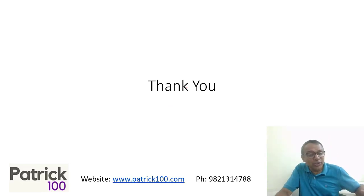Hope this helped. We'll have more videos to help you prepare for your examination. Follow us and subscribe. See you very soon. Thank you.